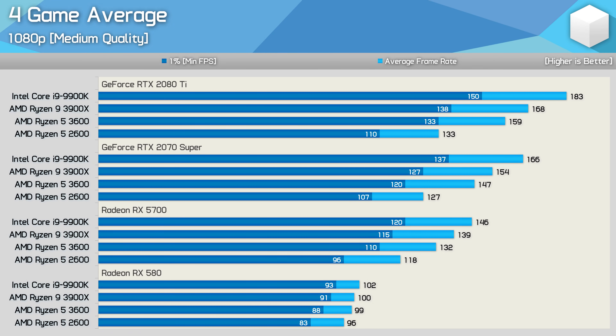Now let's look at the average performance across all four games. For those gaming at 1080p with medium quality settings and an RTX 2080 Ti — the worst case scenario for the Ryzen 5 2600 — the newer 3600 was on average 21% faster. With a $500 GPU like the 2070 Super, the 3600 was 16% faster on average. A more realistic pairing like the Radeon RX 5700 sees the 3600 just 12% faster on average, or 15% if we look at the 1% lows. With an RX 580 or slower GPU, the 3600 is really no faster than the 2600.